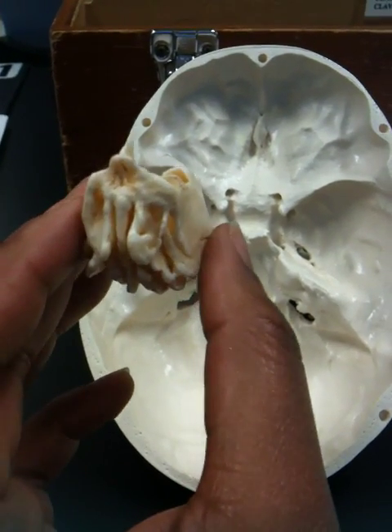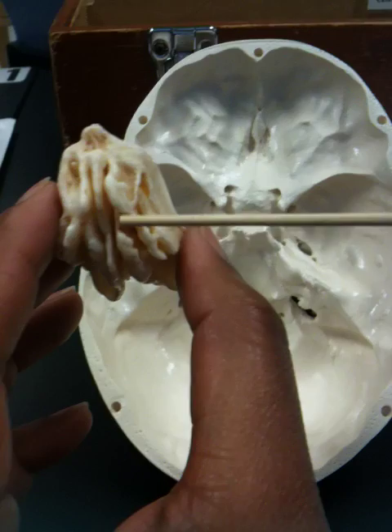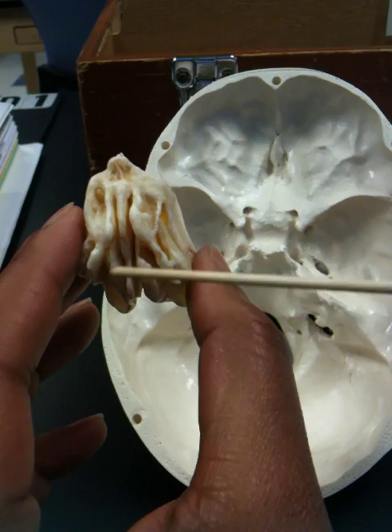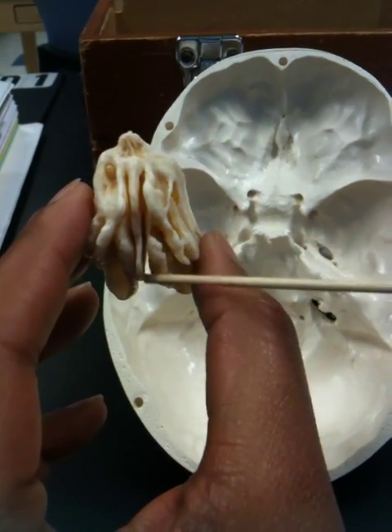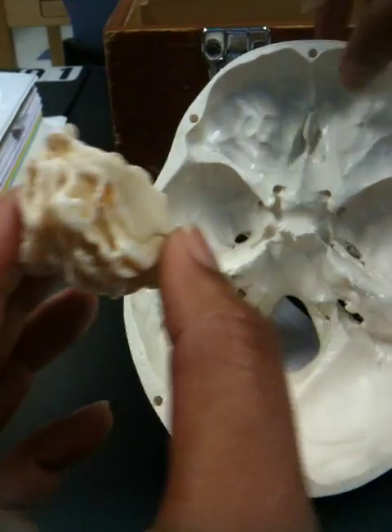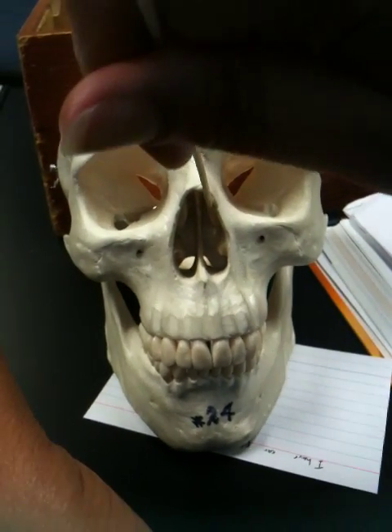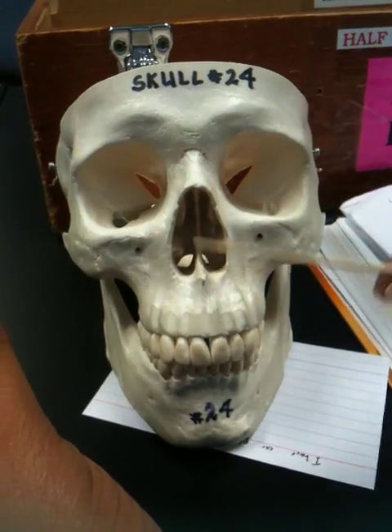The middle nasal concha is this one right here, the one right next to the perpendicular plate. This is the perpendicular plate, and in the skull, this is the middle nasal concha, and this is the perpendicular plate.